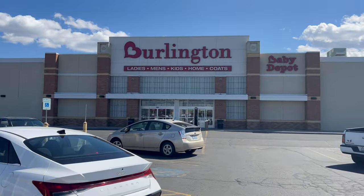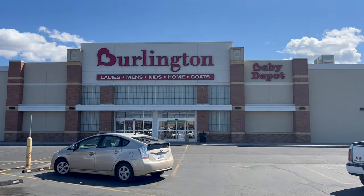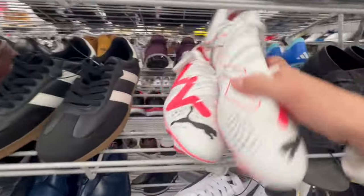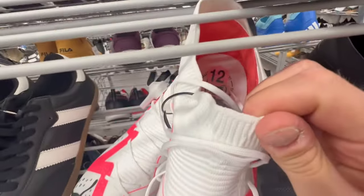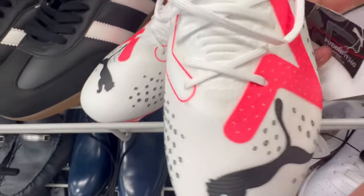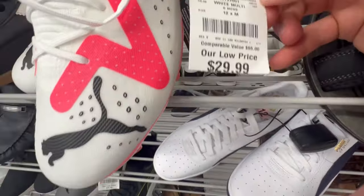I probably have not been in this store in like six to eight years, so I have no clue what's in here. All right guys, it's already looking way better. Found our first pair — these ones don't fit me, they're size 12, but they come in at 30 bucks. That's not too bad.